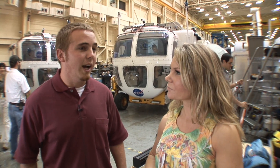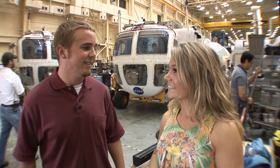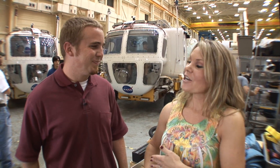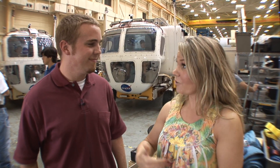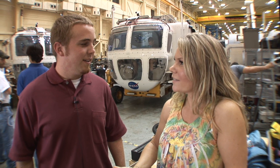At the University of Maryland, what are you studying? I actually just graduated with a degree in aerospace engineering. That's fantastic — congratulations! So you're down here with Desert Rats, you have your degree in aerospace engineering, which is phenomenal. But what are you doing here for Desert Rats this year?